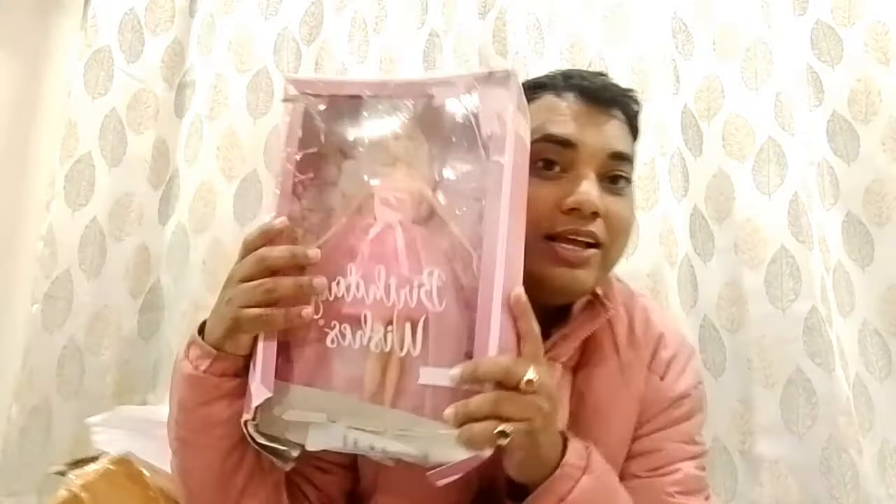Oh my god! The first doll I got is the Birthday Wishes Barbie doll — she's brand new, but the box is torn, so I got her at a discounted price. In Indian price she's 2,499 rupees, but I got her for around 1,200 rupees because of the torn box. I wanted this doll for a very long time! This is the Birthday Wishes 2023 doll, and it's actually my first signature doll and my first body-mold doll in the Birthday Wishes line. I'm really excited to unbox her.